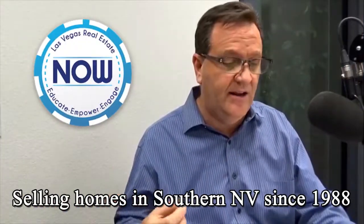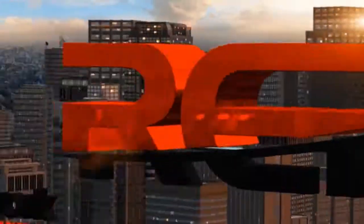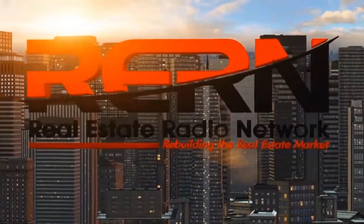I'm your host, Harvey Blankfeld, and we've been selling homes here in Southern Nevada since 1988. We're also very proud to be part of the Real Estate Radio Network — a national network of local real estate professionals delivering timely, balanced truths about local market conditions.